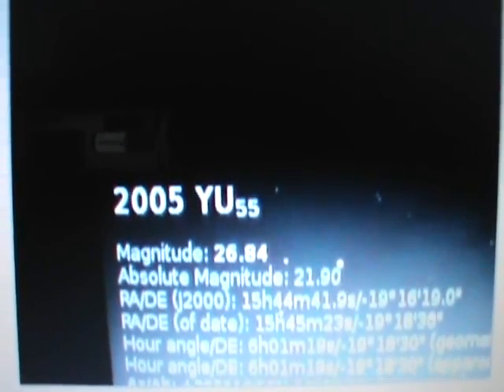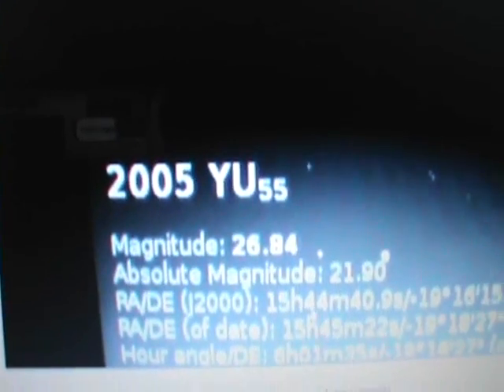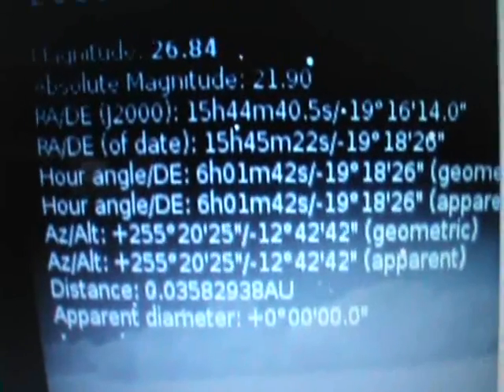Basically what I did was I was tracking this object here. As we know, it's going to come in between us and the moon on the 9th. Anyway, this object's supposed to be coming through in a couple days, and I wanted to see how close it was going to get to the moon because I learned about a trajectory change for this object, and I wanted to see how it was going to affect its passing.